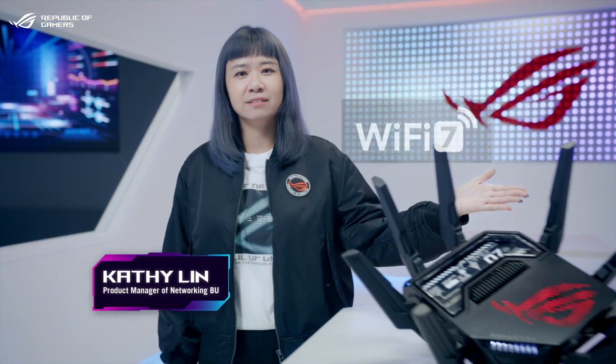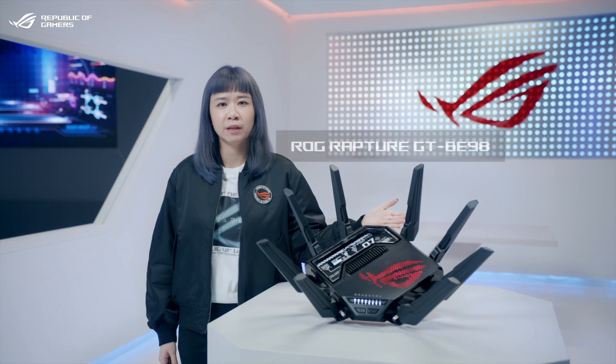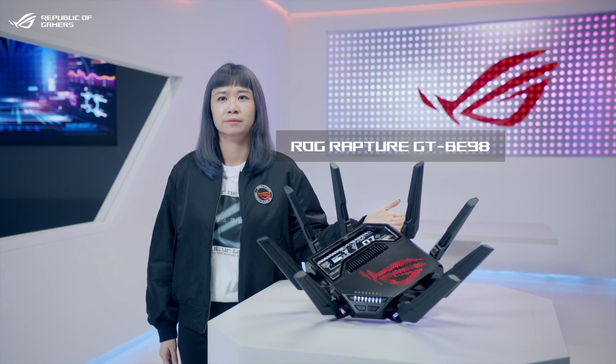Wi-Fi 7 is here, and this next-gen tech arrives first in the ROG Rapture GT-B98 gaming router. So, what does the seventh generation of Wi-Fi technology mean for you? Let's take a look at several highlights.